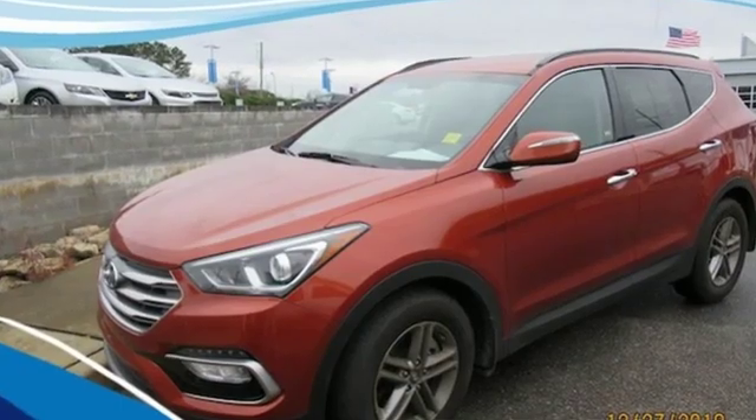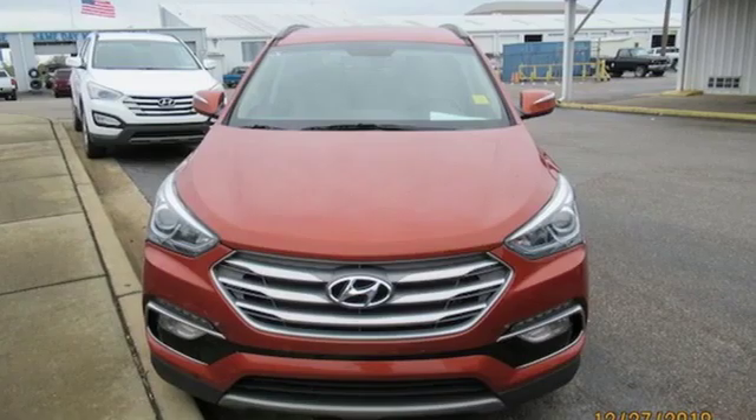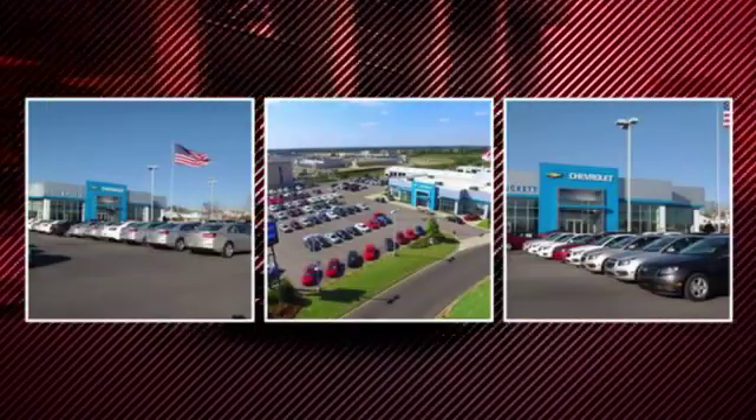Hyundai's attention to detail means a better driving experience for you. The time is now. See it for yourself today. There's only one original.